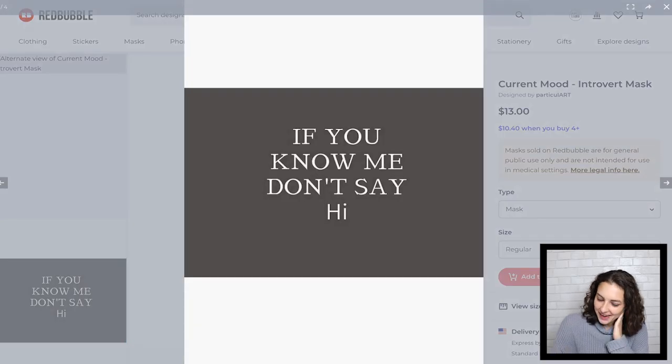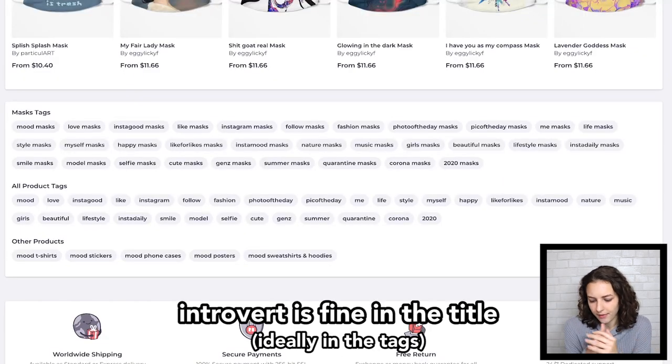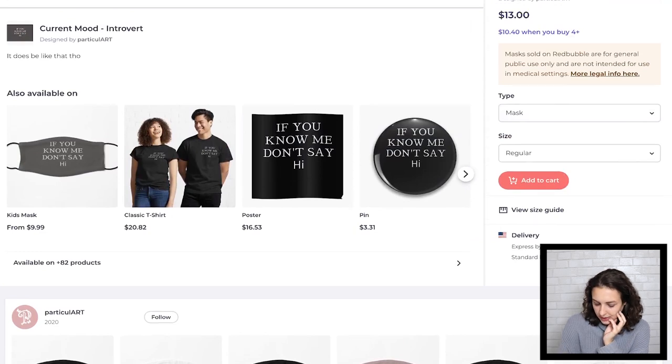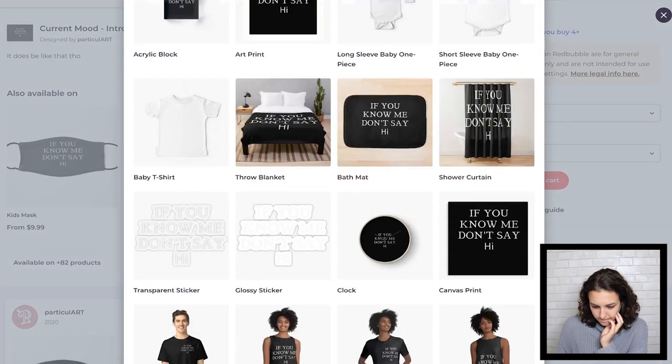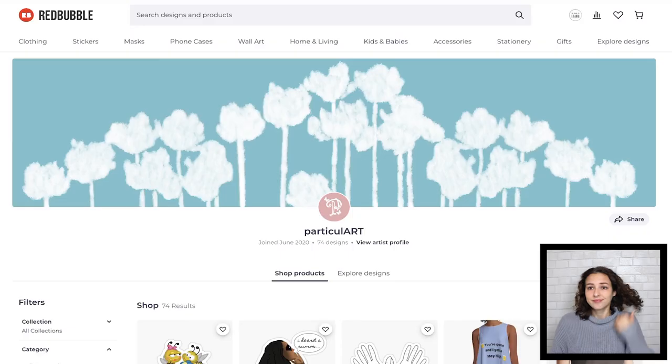I would bring this down just a little bit and center it. For the title, I'd be a little more specific instead of 'current mood' — maybe say 'if you don't know me, don't say hi' in quotes and let that be the title. If you want 'current mood,' you could have that in the tags. And if you're going to enable the sticker, I would turn that phrase black.